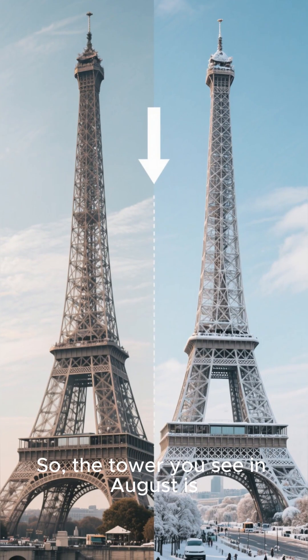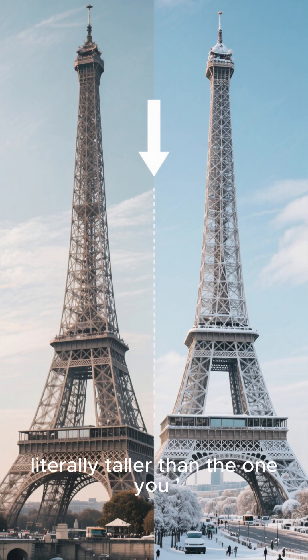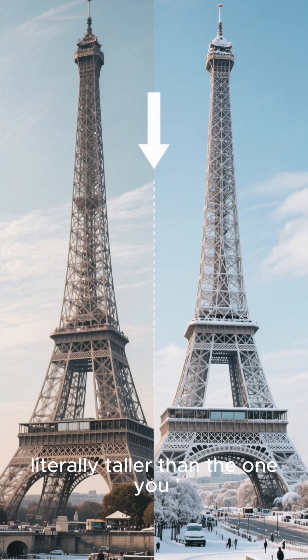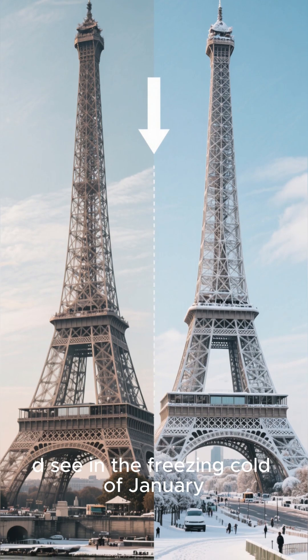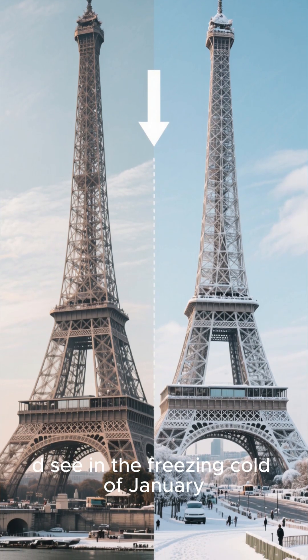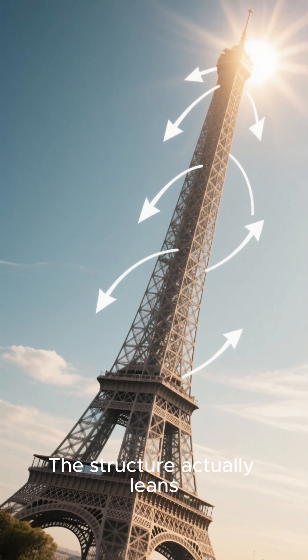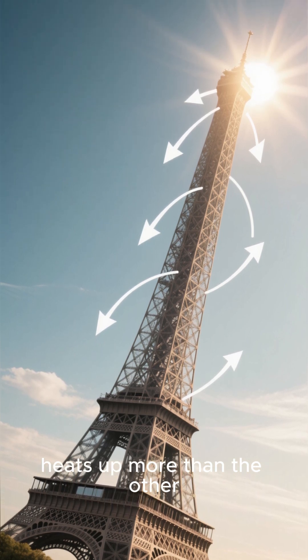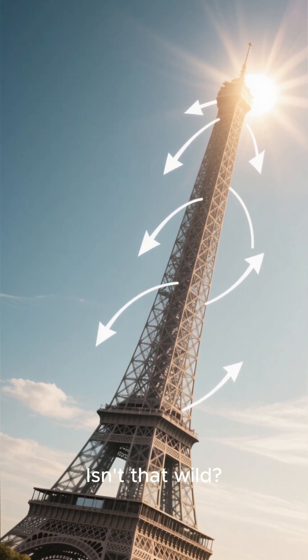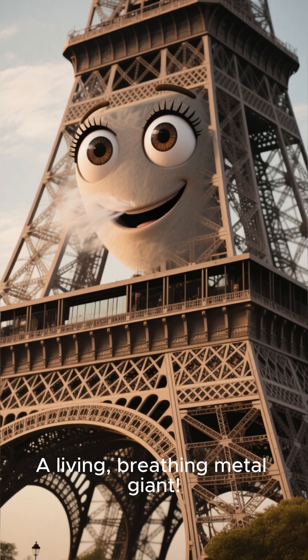The tower you see in August is literally taller than the one you see in the freezing cold of January. The structure actually leans slightly away from the sun, as one side heats up more than the other. Isn't that wild? A living, breathing metal giant.